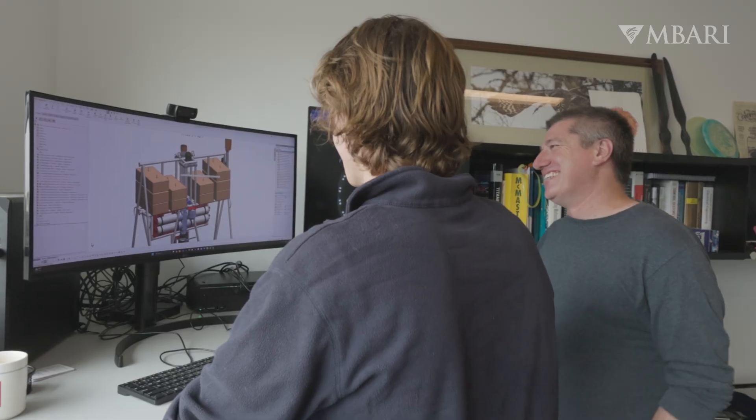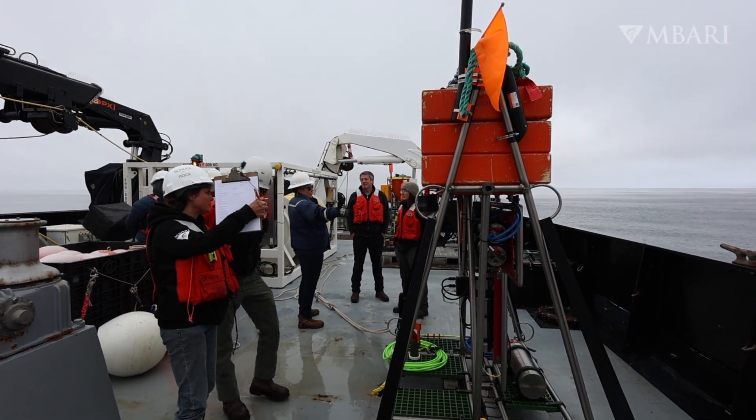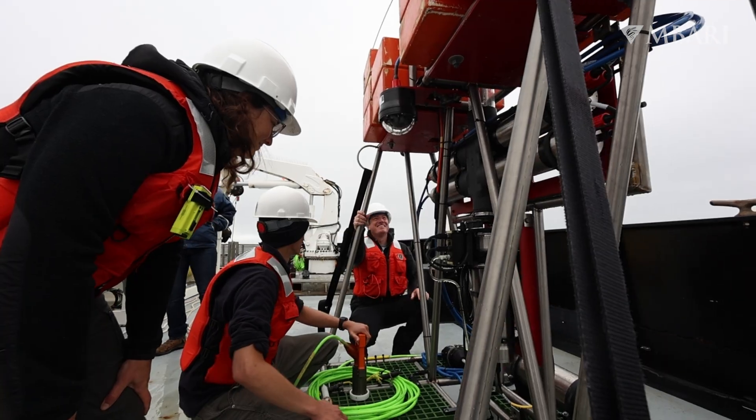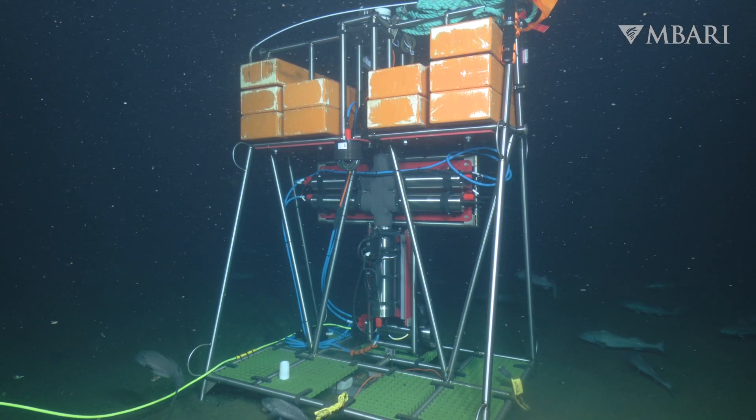That collaboration allows things to move a lot faster when you can draw on someone whose whole background is ocean engineering and how to get something to work down in the Monterey Canyon.